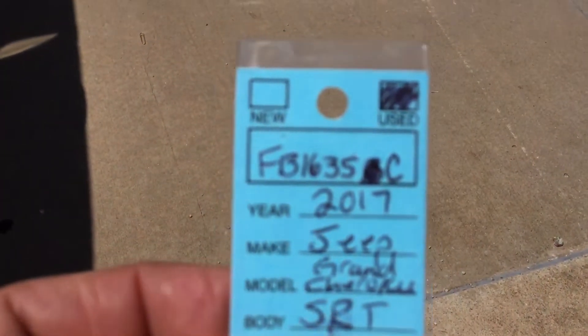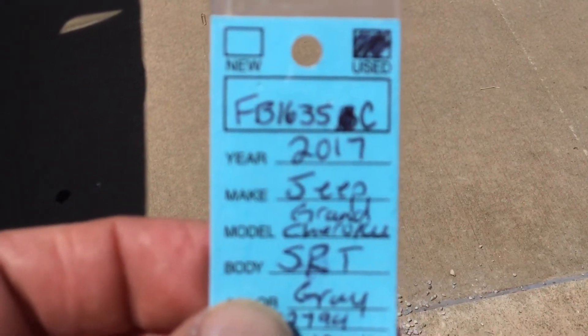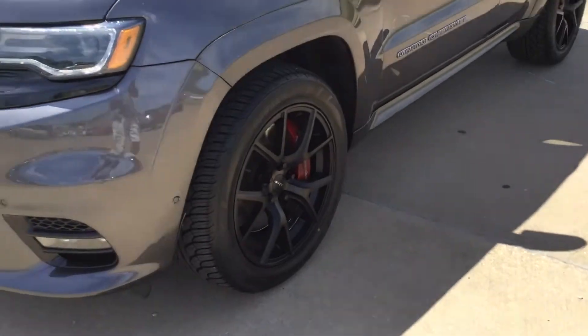Alright you guys, we're going to get a video of our '17 Jeep Grand Cherokee SRT, stock number FV1635C — a recent little trade-in to us.